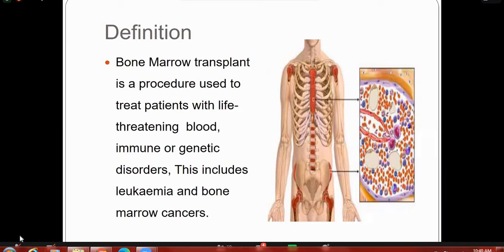Blood cells have a limited lifespan and are constantly being replaced. A bone marrow transplant is a procedure used to treat patients with life-threatening blood or genetic disorders. It replaces unhealthy blood-forming cells with healthy ones. Healthy bone marrow stem cells are harvested from matching donors. It involves extracting normal stem cells or peripheral stem cells from a healthy donor and transferring them to a recipient whose body cannot manufacture a proper quantity of normal blood cells. The goal of transplant is to rebuild the recipient's blood cells and immune system.